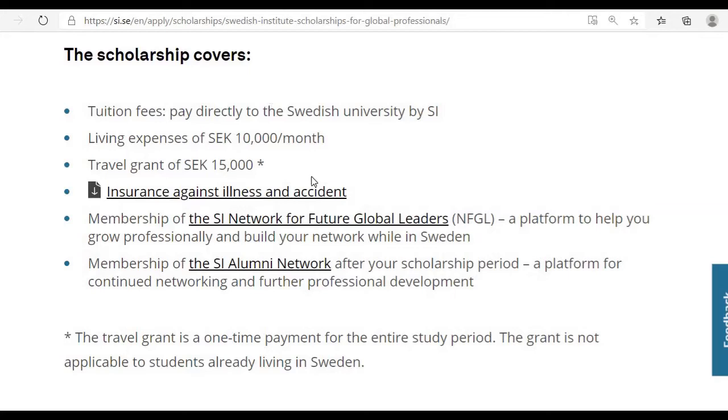The second benefit is a monthly living allowance. The Swedish Institute gives you 10,000 Swedish kronor per month to cover your living expenses — which is approximately 200,000 Sri Lankan rupees or around 1,200 US dollars per month. If you are doing a one-year master's, you receive this for the entire year; for a two-year master's, you receive it for the entire two years.